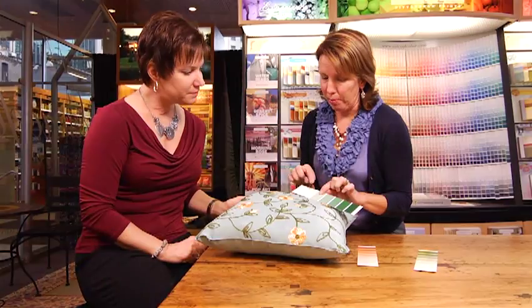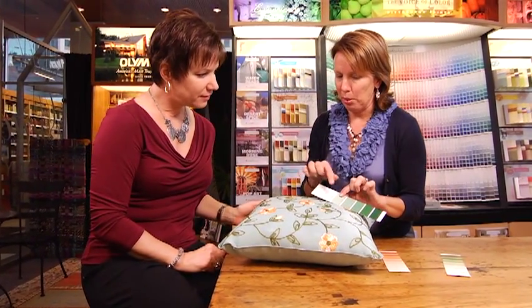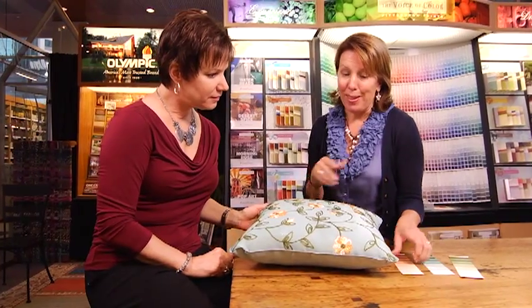Do not, however, hold them up against a white wall. Instead, put them next to your furniture, window treatments, and cabinets to see how the color reacts, because that's how the painted wall will be once the project's finished.